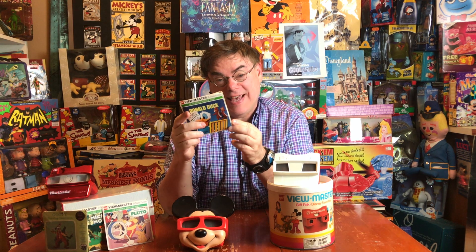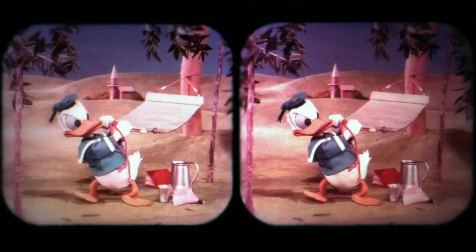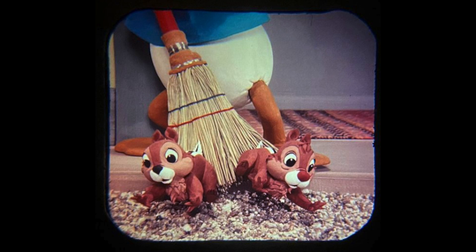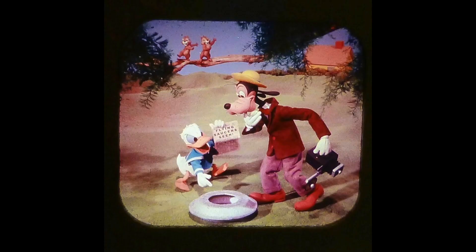One thing that makes this set a lot of fun is that each reel is a different story emphasizing a different co-star or set of co-stars. Reel number one is Sky Hammock — Donald gets the idea of putting balloons on his hammock so he doesn't have to hang it from a tree, then his nephews Huey, Dewey, and Louie get involved. Reel two is Flying Saucer Pilots, involving Donald's perennial pests Chip and Dale, who pretend they are aliens on a spacecraft. People seem to remember that story most of all, especially since it's represented on the cover.